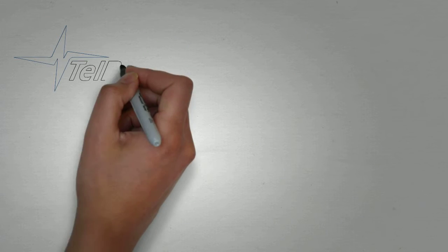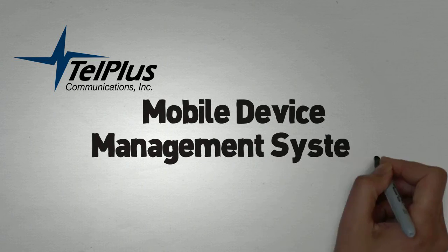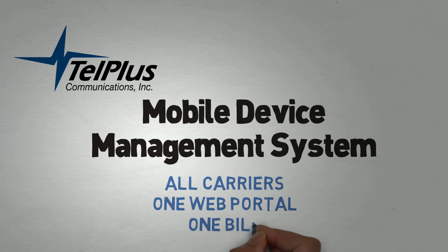Luckily, you can now optimize your usage and streamline your expenses with a mobile device management system. Regardless of the carrier, you can monitor and manage every device through one web portal and one bill.